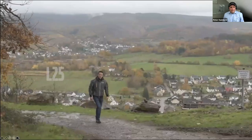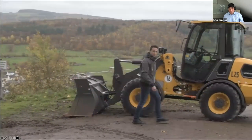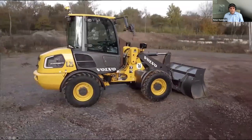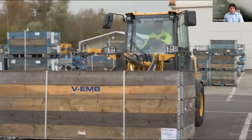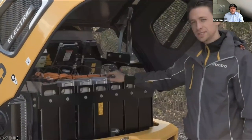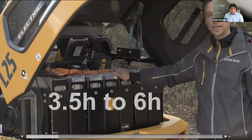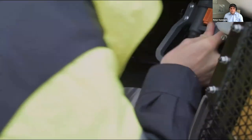Less noise, no local emissions, less maintenance and less vibrations — that is what you get on top with our L25 electric. The L25 electric is a five tonne wheel loader with a total height below 2.5 metres and a width of 1.8 metres. On the pallet forks, we have a payload of 2 tonnes at 80 percent according to EN norm. Our L25 electric is powered by a 48 volt system with the newest lithium ion battery technology. Our battery capacity is 39 kilowatt hours gross, which enables us to use the machine net 3.5 to 6 hours non-stop.